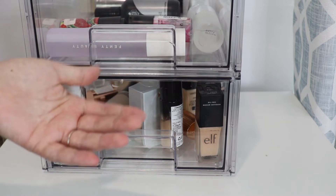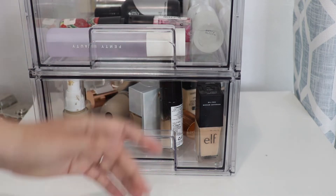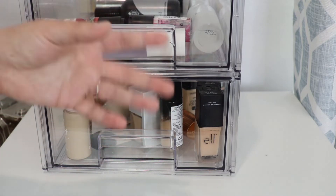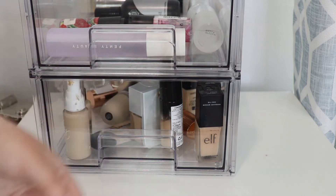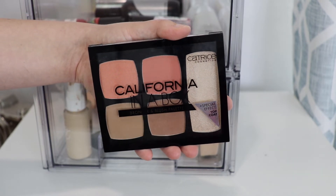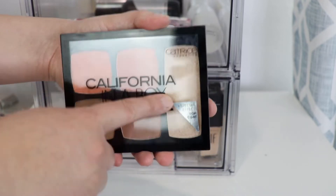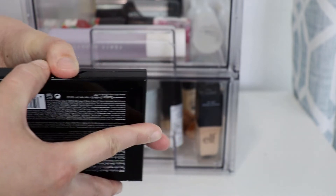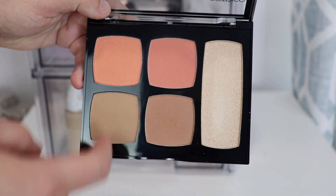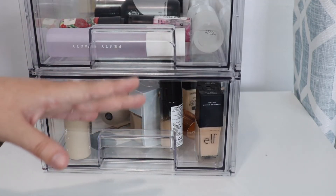Normally I would pick singles for bronzer, blush, and highlighter, but this month I'm choosing a face palette. I switch between singles and face palettes each month. I'm going with this Catrice Cosmetics California in a Box bronzer and blush palette — it also has a highlighter in it. It comes with two bronzers, two blushes, and one highlighter.